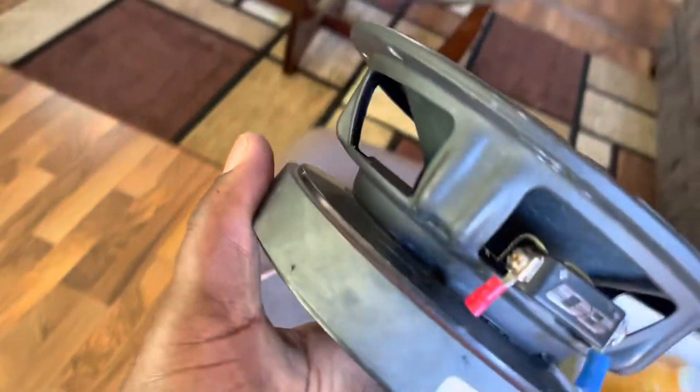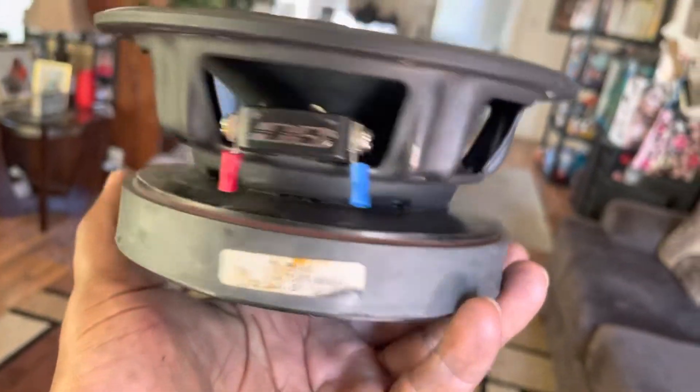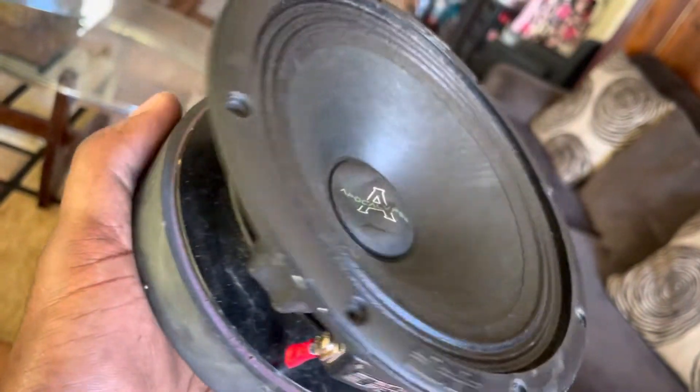Thinking about installing these bad boys in there. Look how big the magnet is, man. Yes sir, I had these a while but they're so powerful — words don't even explain.